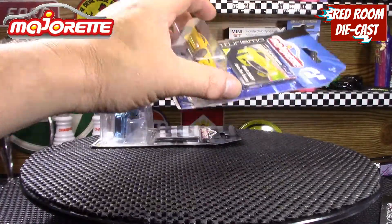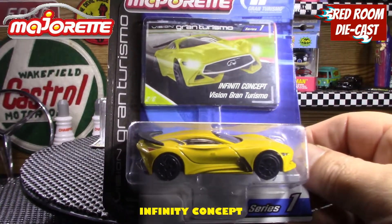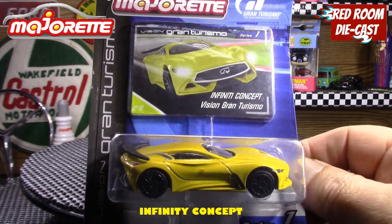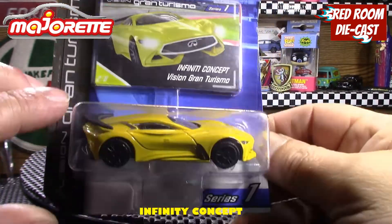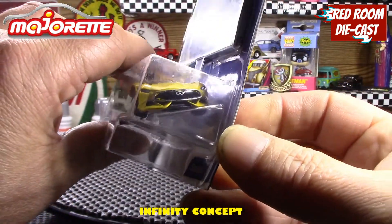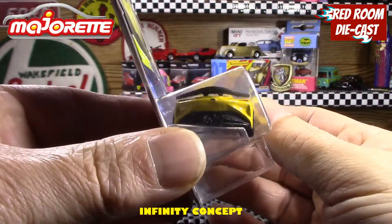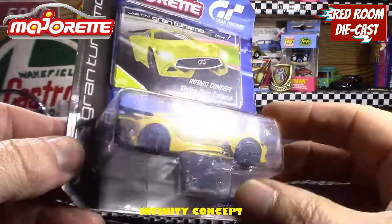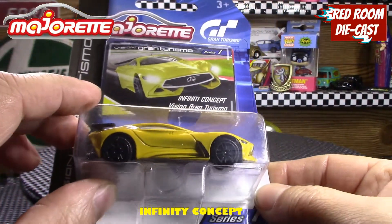The next one is again out of the Vision Grand Turismo series — it's the Infinity concept. It's a beautiful yellow, again from series one, and they've done a very cool job on it. Pretty nice to have found this one too.